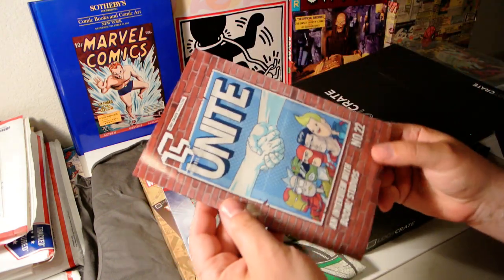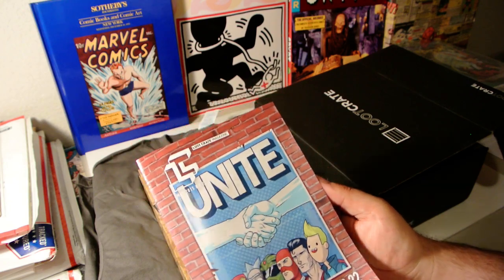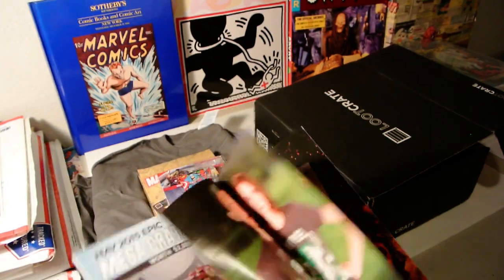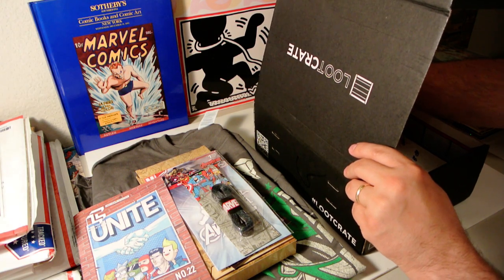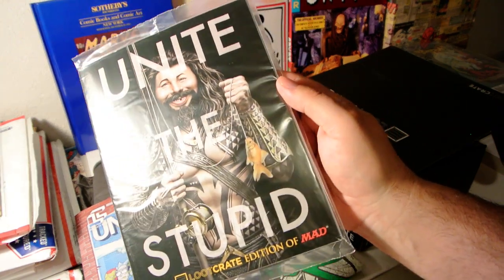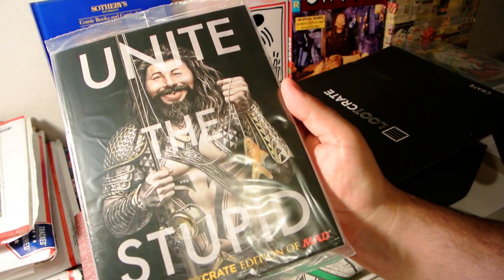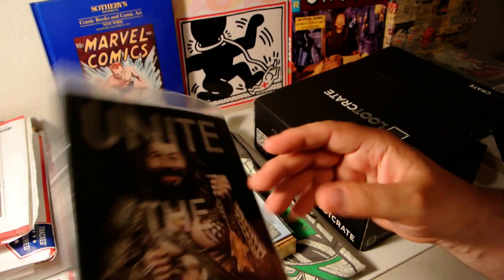We've got a book in here — it's a loot crate magazine, a little synopsis of the stuff in the crate and probably some marketing information. Also a special loot crate edition of Mad Magazine — it's bagged, seems to be about twelve pages, and has a special offer for a free issue of Mad Magazine on the iPad.